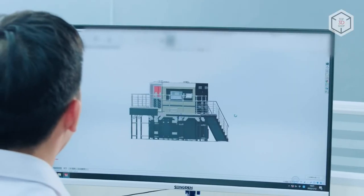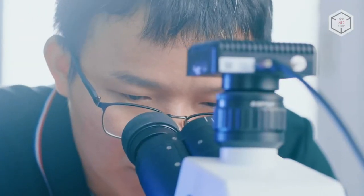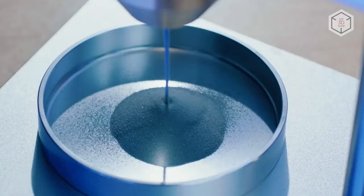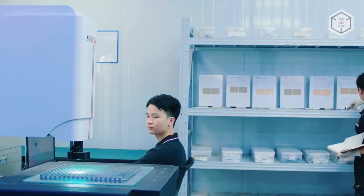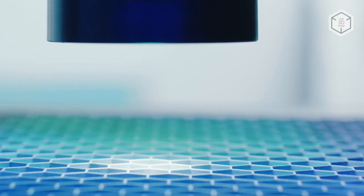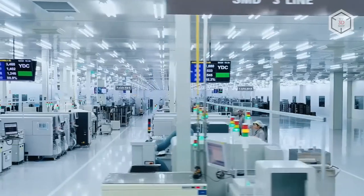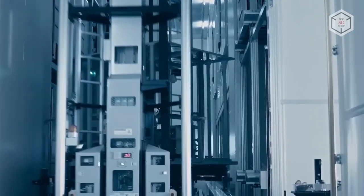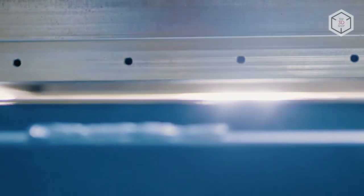The company entered the metal 3D printing industry in 2007 and launched its first 3D printer, the HBD-150, in 2013. Since then, HBD has expanded its lineup of equipment and released over a dozen industrial SLM printers with different build volumes — from the HBD-80 with a 120 x 80 mm cylindrical shaped chamber to the HBD-1500 with a working area of 460 x 460 x 1500 mm.